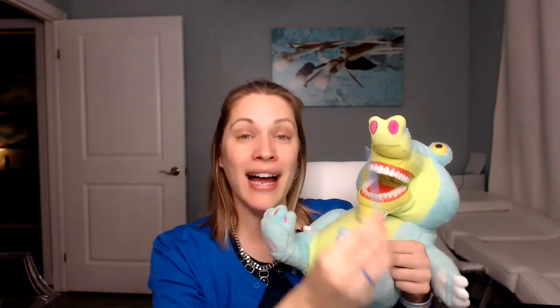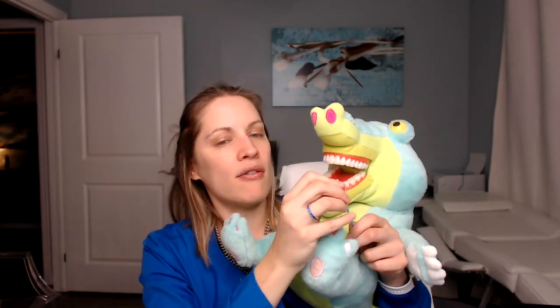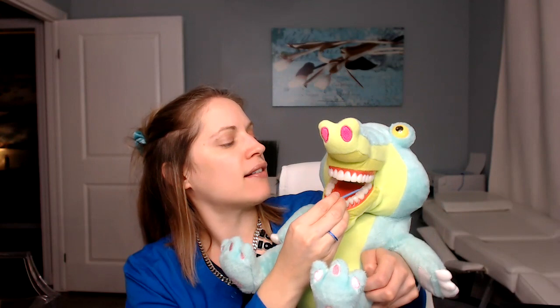For silver diamine fluoride, I use very tiny micro brushes. The yellow one is longer; the blue one is tinier, so it's more localized to the area. I'm also going to give a brush to the child. I say, okay, this is going to be so much fun — I'm going to put something on the teeth to make them super shiny. I let them practice on Mr. Rex's tooth first — I rub it in, count to three, and done.